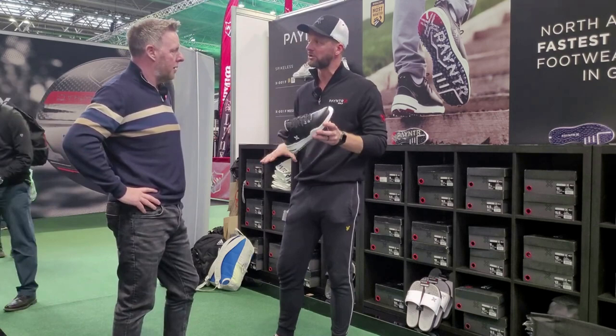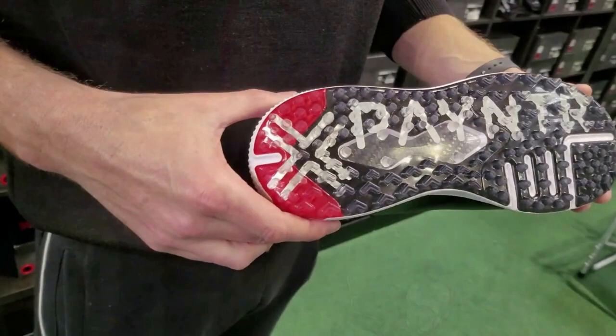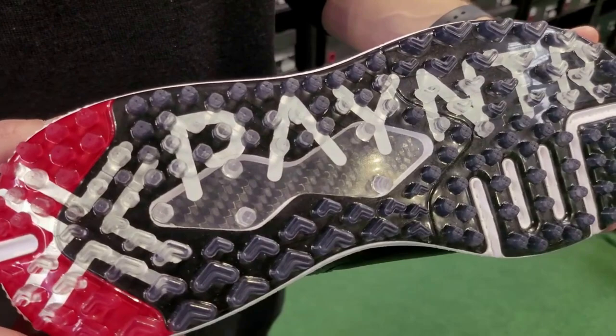We do that by leveraging the ground, which is done on the outsole. You've got rotational resistance where the nubs are strategically positioned — you can see that — which prevents rotation, so you're not slipping, which obviously means you're going to get more power.